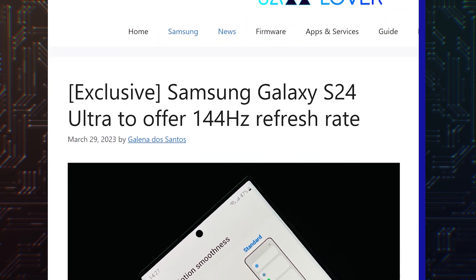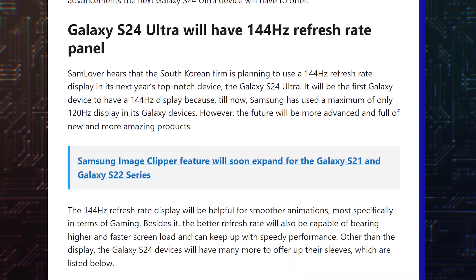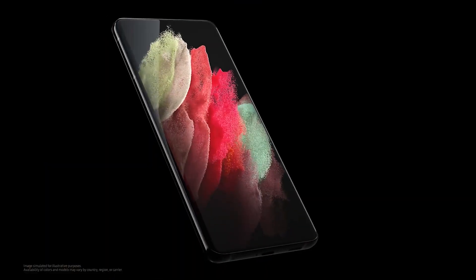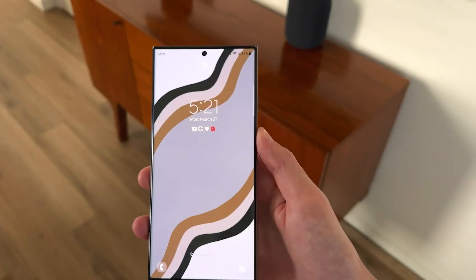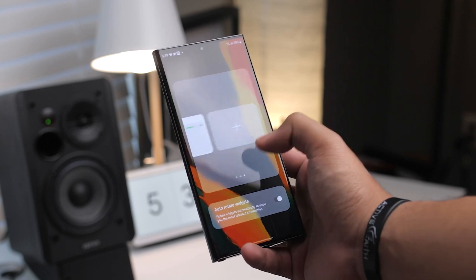According to a report from Sam Lava, the Galaxy S24 series will feature Super AMOLED screens with a 144Hz refresh rate. Starting with the Galaxy S20 series, Samsung used 120Hz Super AMOLED screens in its high-end phones. While some gaming phones and high-end smartphones from rival brands offer 144Hz screens, Samsung has so far stayed away from them. If this report is correct, it could switch to 144Hz Super AMOLED screens for a smoother experience while scrolling, swiping and gaming.